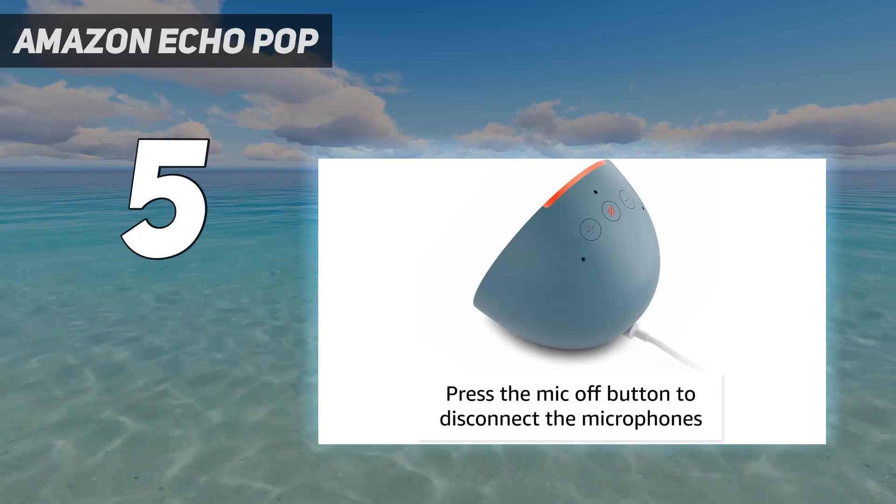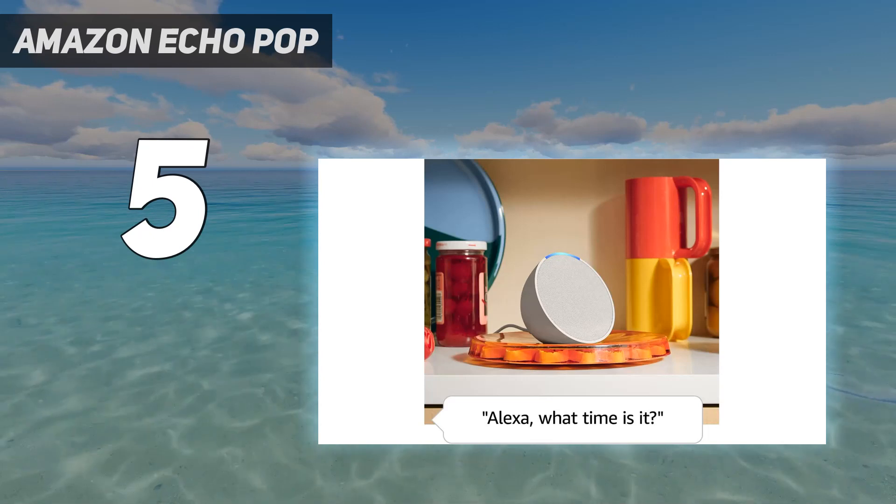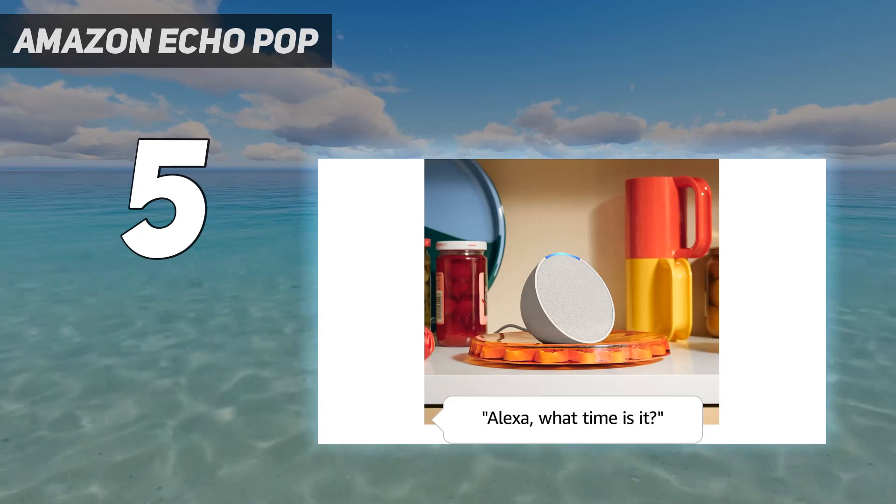However, when the volume is all the way up, the Echo Pop struggles a bit with that clear, crisp audio. It sounds a bit tinny, especially on hard rock songs.